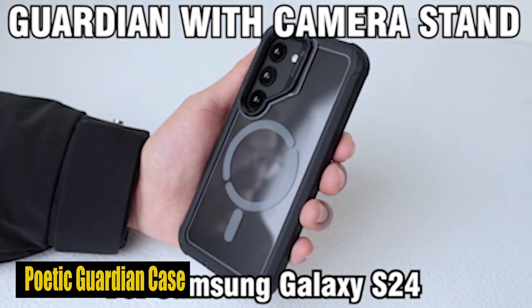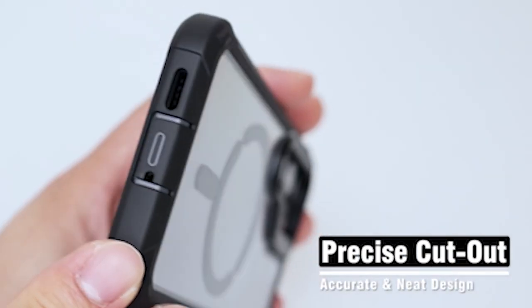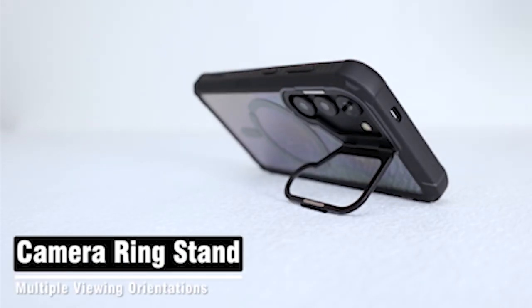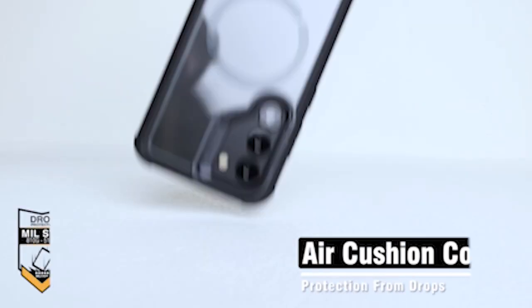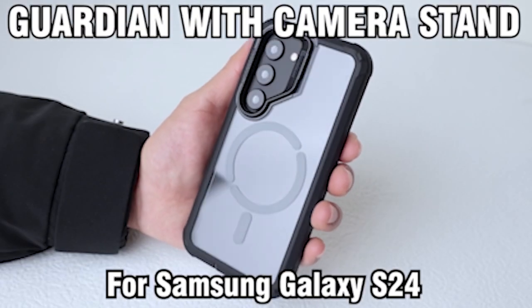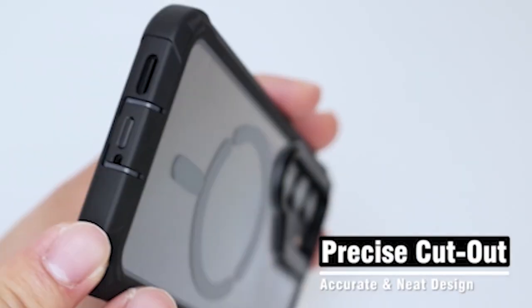Number 5: Poetic Guardian Case. The case's built-in camera stand is a standout feature. You can prop up your phone at the ideal angle for hands-free use with this foldable stand, which can be adjusted from 0 to 120 degrees. This handy stand ensures that you can enjoy a convenient viewing experience wherever you are, whether you are watching videos, participating in video calls, or just browsing the web.